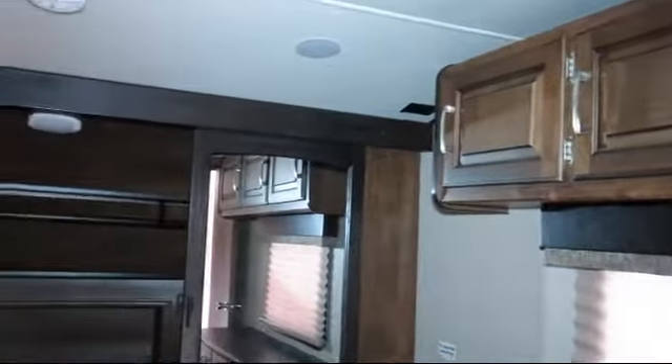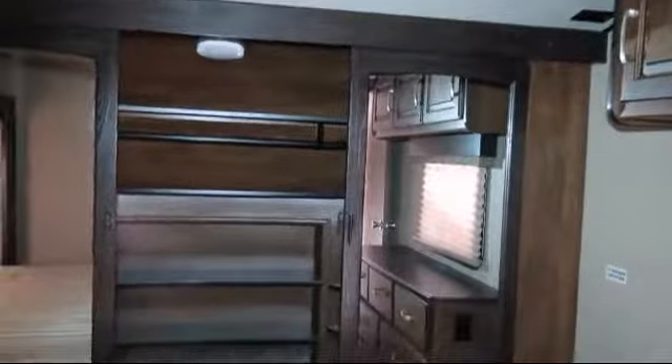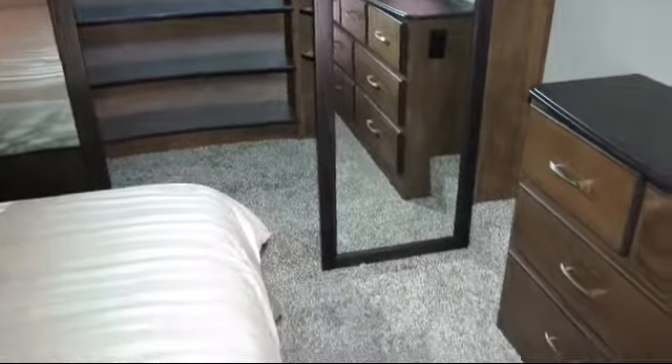Designer headboard, free burner range, rear living area, shower skylight, automatic levelers, and roof ladder.